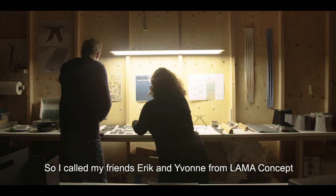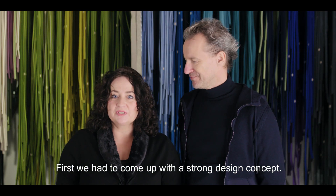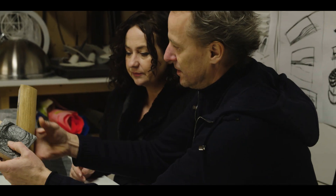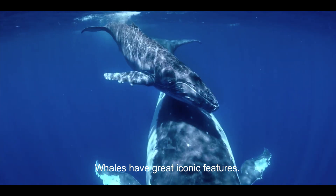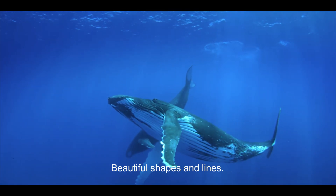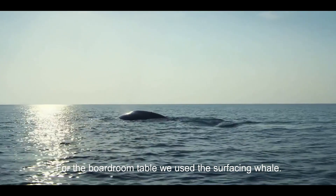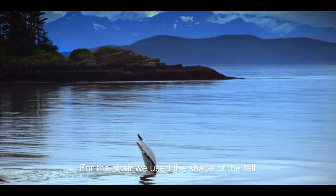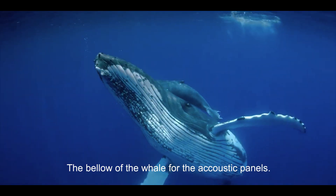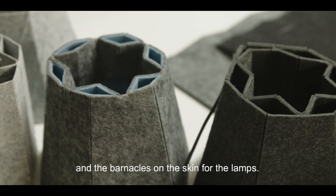So I called my friends Eric and Yvonne from Lama Concept because they're great designers. First we had to come up with a strong design concept: the whale. Whales have great iconic features — beautiful shapes and lines. For the boardroom table we use the surfacing whale, for the chair the shape of the tail, the bellow of the whale for the acoustic panels, and the barnacles on the skin for the lamps.